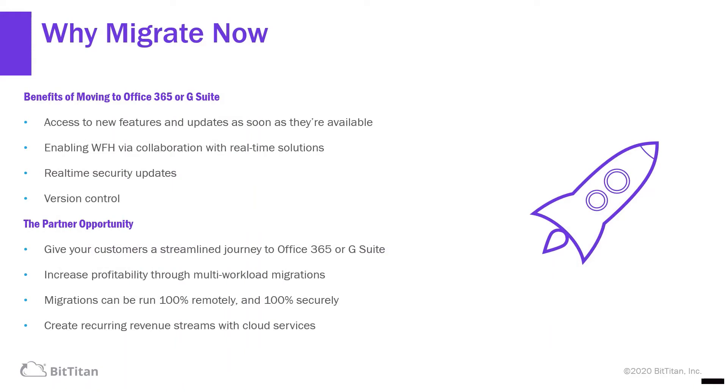Why migrate now? The benefits are numerous. The customer gets access to new features and updates as soon as they're available. Working from home becomes much easier by collaboration with real-time solutions. Real-time security updates are immediate. We've seen recently the evidence of how vulnerable on-premises solutions are. And version control is current. In short, you're keeping the environment evergreen.